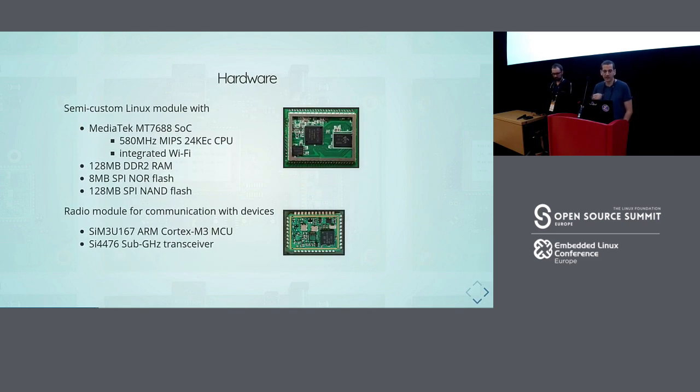For the hardware, we have a MediaTek MT7688 — I'll just say 'the MediaTek chipset' going forward since it's complicated to pronounce. We have 128 megabytes of RAM, 128 megabytes of NAND flash, and 8 megabytes of NOR flash. We also have a radio module for communicating with devices via sub-gigahertz. We need sub-gigahertz because we need quite a bit of range — the products are in the garden while the gateway is inside the house, possibly with a tree in between. On the radio module we have an ARM Cortex-M3 and a sub-gigahertz transceiver from Silicon Labs. It's pretty standard hardware; most of you might know MediaTek.